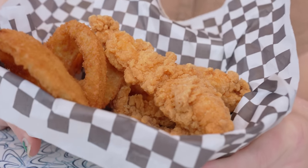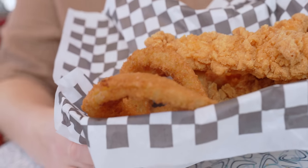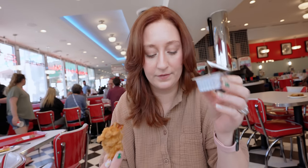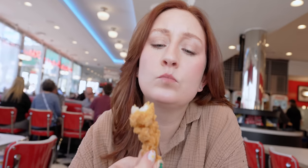Now we have the classic chicken tenders. There are a couple of different sauces — I went with classic barbecue because to me that's the correct choice. It is the exact same barbecue sauce they had previously and the chicken tenders look the same, so I have a feeling this hasn't changed. Yep, that is a standard theme park chicken tender. There's nothing special about it but I'm never going to complain about it, and if you have kids that's perfect.